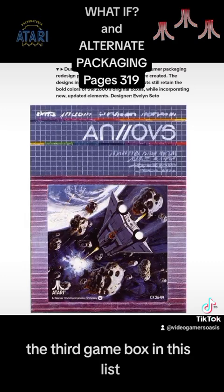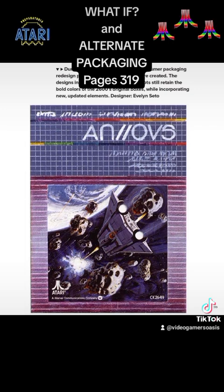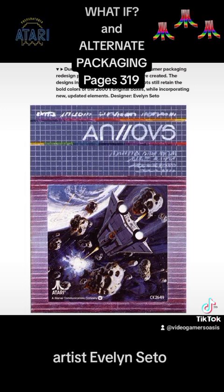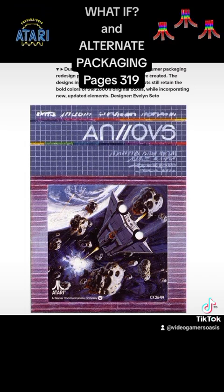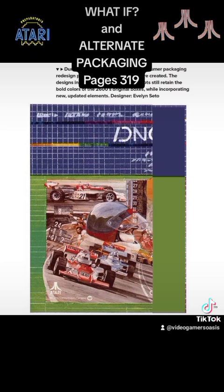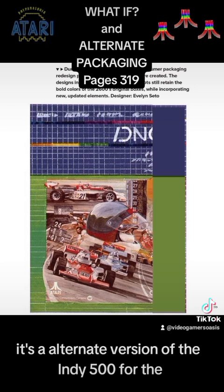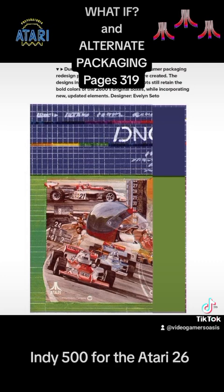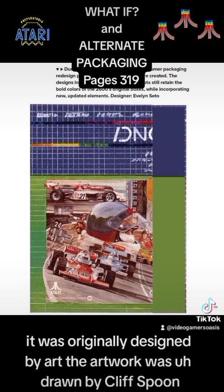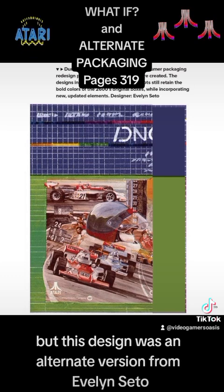The third game box depicted here is an alternate graphical version of Asteroids for the Atari 2600, artist Evelyn Seto. Next is an alternate version of Indy 500 for the Atari 2600. It was originally designed by Cliff Spohn, but this design was an alternate version from Evelyn Seto.